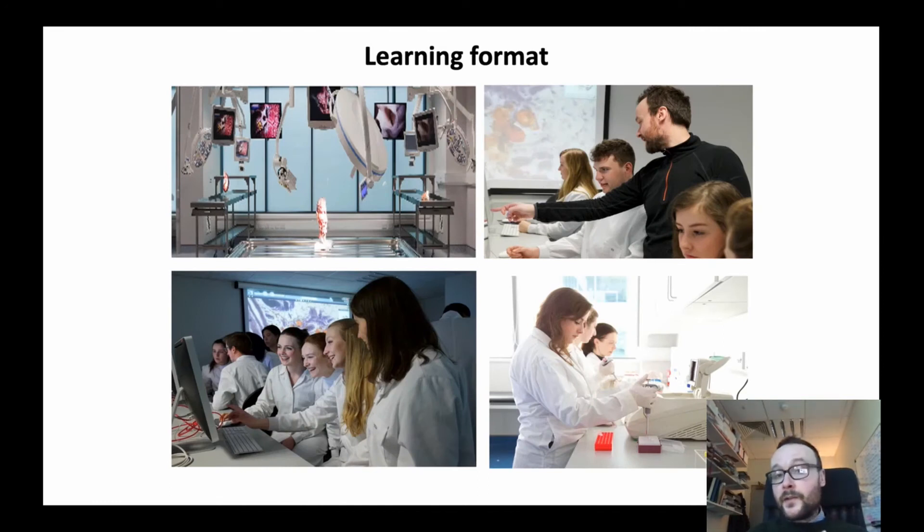Learning is also through practical content. Students undertake anatomy practicals, physiology practicals, but also practicals in biochemistry and immunology, for example.